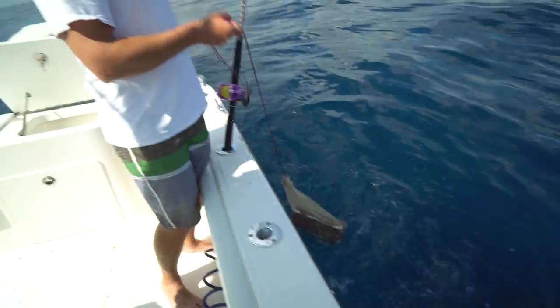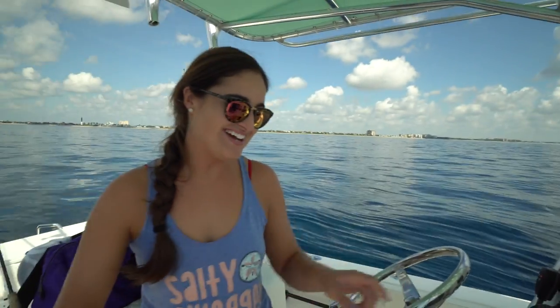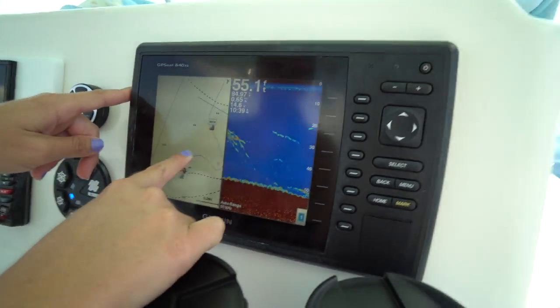My plan is to eat whatever I catch that is legal, but we'll see how that ends up going. Literally zero wind — you can feel the sweat forming on you. It is so hot today. And here is our reef ledge right here.